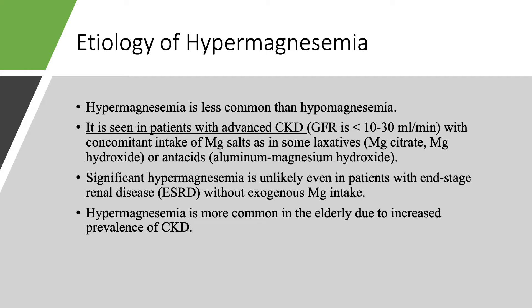Hypermagnesemia is much less common than hypomagnesemia. We see it when the GFR is below 10 to 30 — so we are talking Stage 4, Stage 5 chronic kidney disease and patients on renal replacement therapy. Even then, even if patients have chronic kidney disease Stage 4, 5, or dialysis, they're unlikely to get severe hypermagnesemia unless they take magnesium salts, usually as laxatives. Some patients are fond of magnesium citrate and especially magnesium hydroxide. Some still take antacids — aluminum magnesium hydroxide. So laxatives and antacids, plus advanced chronic kidney disease, equals severe hypermagnesemia.